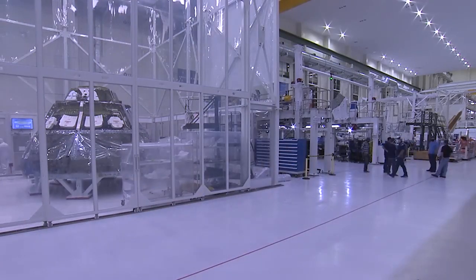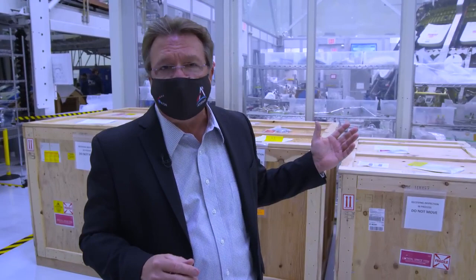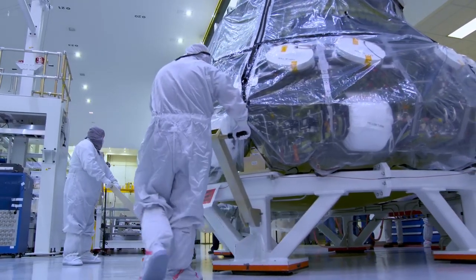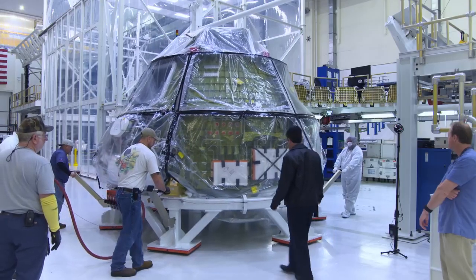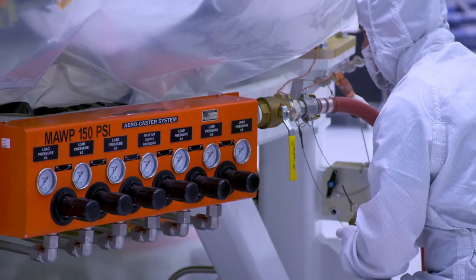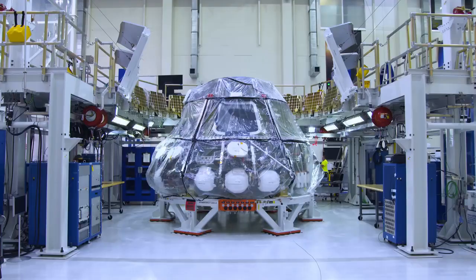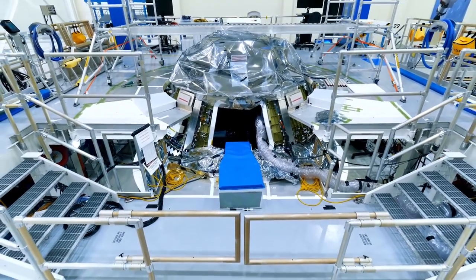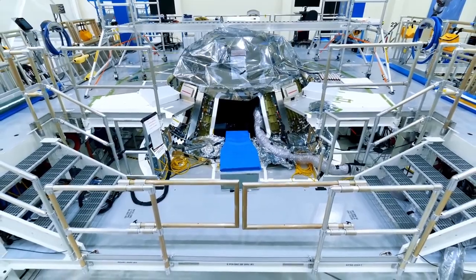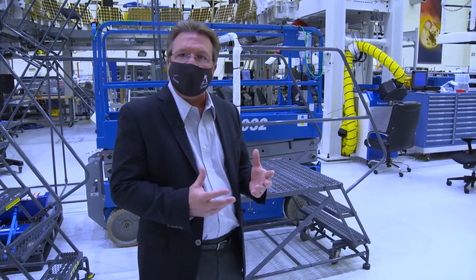We bring that structure into our clean room because we need to start integrating the propulsion system and elements of the environmental control and life support subsystems, and those systems require a cleaner environment. When all of that is done, the crew module moves to the crew module integration station, where all of the electrical systems — including wire harnesses and avionics boxes that control the crew module's guidance, navigation, communications, and power subsystems — are integrated. Then we power it up and go into a whole series of functional tests to make sure all the subsystems we've integrated are functioning properly.